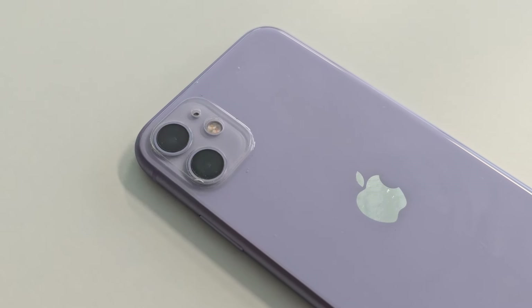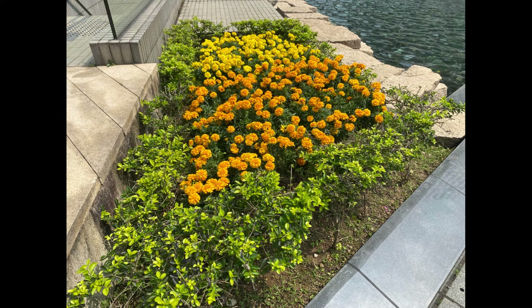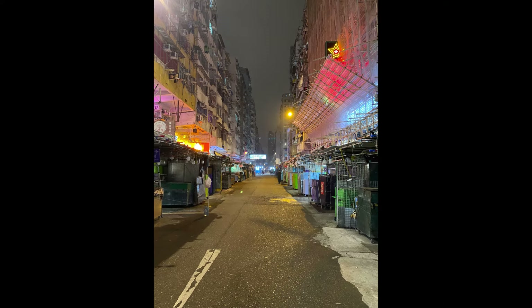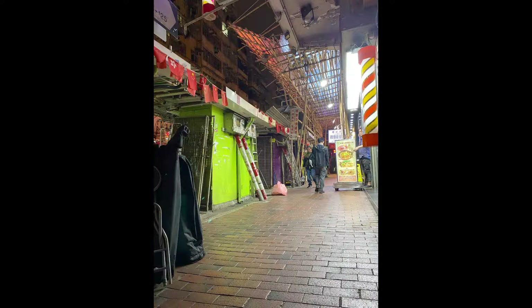The camera performs surprisingly well for 2024. Normally smartphones in this era have serious trouble with dynamic range, but the iPhone 11 is able to extract light in darker areas under contrasting situations, resulting in well-balanced photos, albeit too bright for my liking.